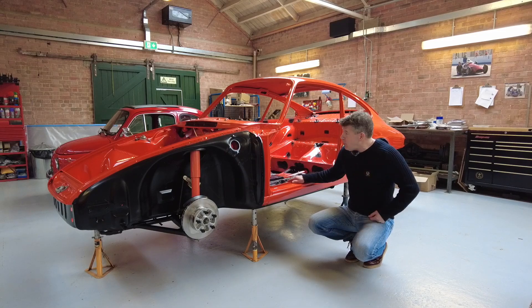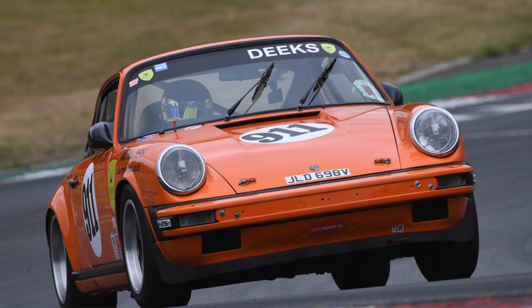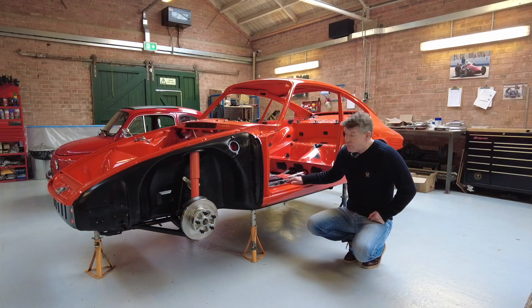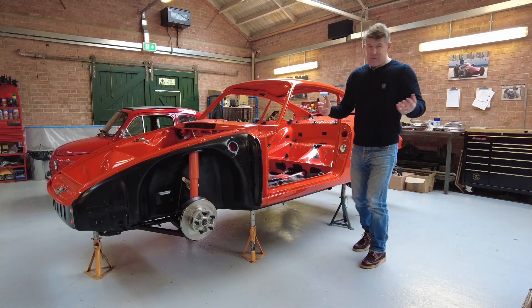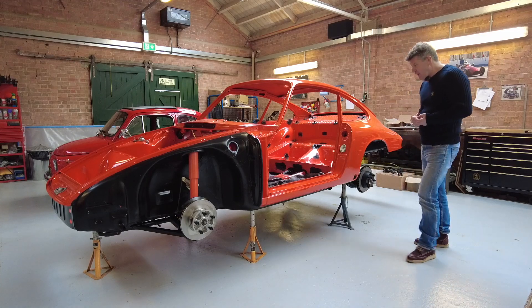Some of you guys who follow the sport will know that the car they look after for me qualified fourth for the Super Prix and set the second fastest race lap in 2022, and they bring all of that race engineering expertise to bear when they put together something of this quality and style.